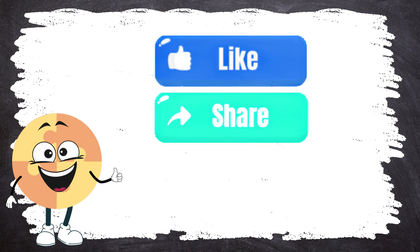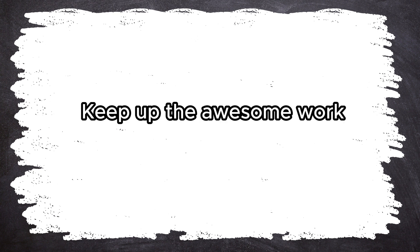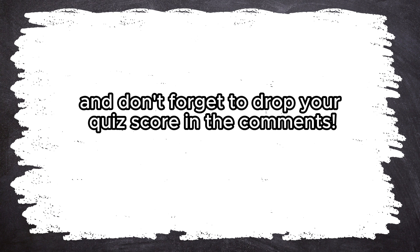Don't forget to like this video, share it with your friends, and subscribe to our channel for more Math-tastic adventures! Way to go! Keep up the awesome work! And don't forget to drop your quiz score in the comments! Check out other videos from BrainWise!